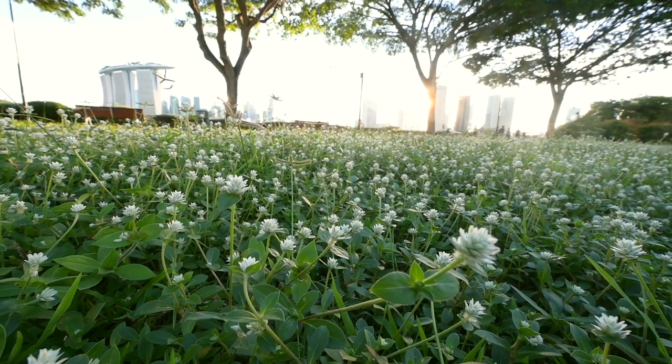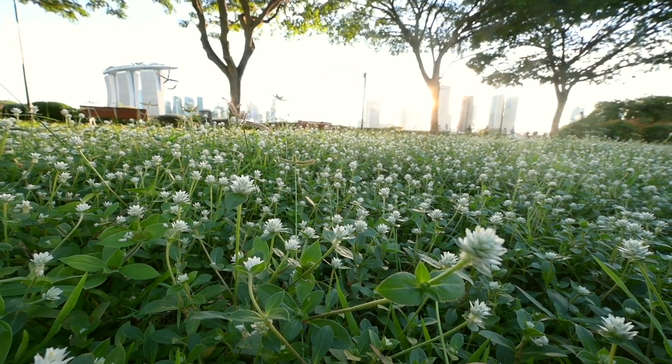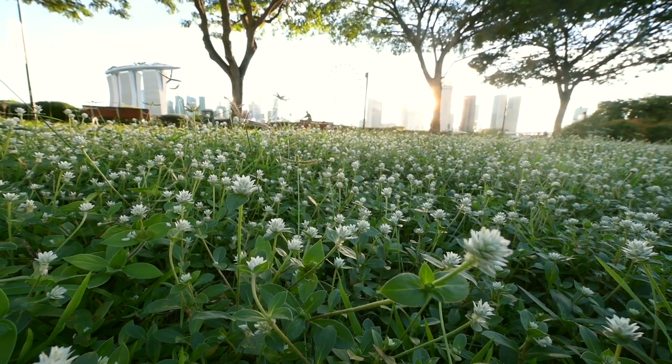It does present quite a challenging image to capture because of the depth of field. I'll probably need to focus stack.